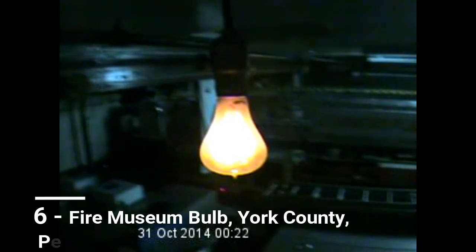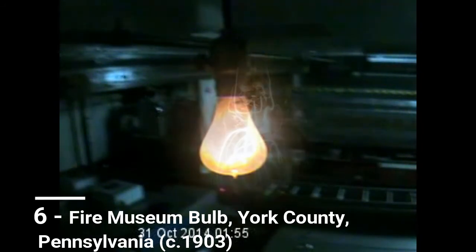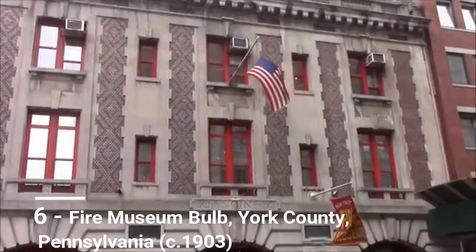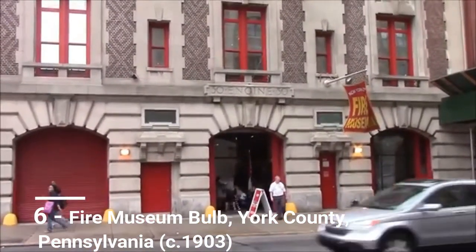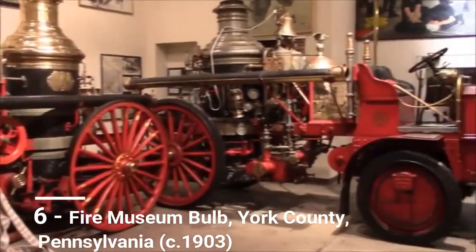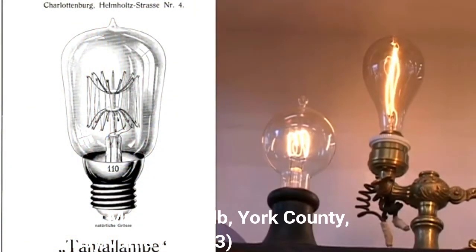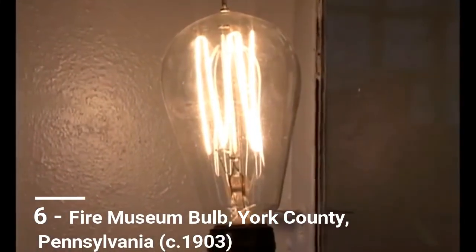A bulb that may have been burning since the early 1900s has been recently discovered glowing dimly in the basement of the Fire Museum of York County, Pennsylvania. What is it with fire stations and long-burning bulbs? Dennis Kunkel, director of facilities for the York County History Center, can't say for certain how long the bulb has been operating, but since the building was built in 1903, it is possible that the bulb has been there since day one. The smoky coating inside the bulb indicates it probably contains carbon filaments, which were replaced with tungsten in light bulbs after about 1920. The bulb was removed from the basement socket in April 2017 and added to the York County History Center collection.